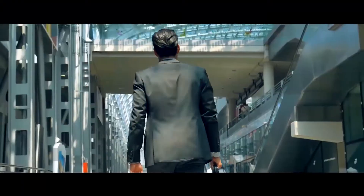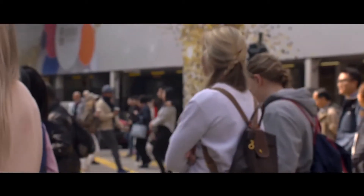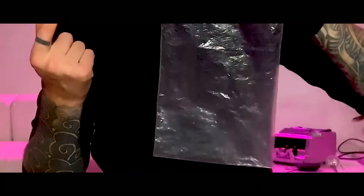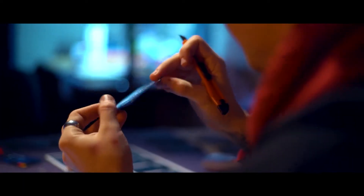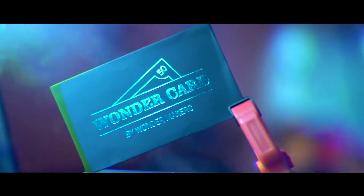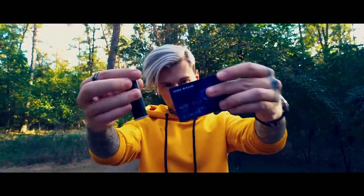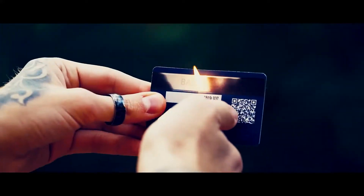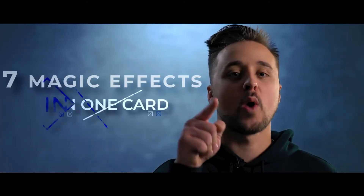Everyone on the planet dreams about an unlimited credit card with which you can instantly withdraw any currency at any point in the world. The whole world of magic is obsessed with visual effects, forgetting that they are extremely difficult to show in real life. For many years we have been developing an effect with money that will be visual and very practical at the same time. 7 incredible magic effects, only with one credit card.